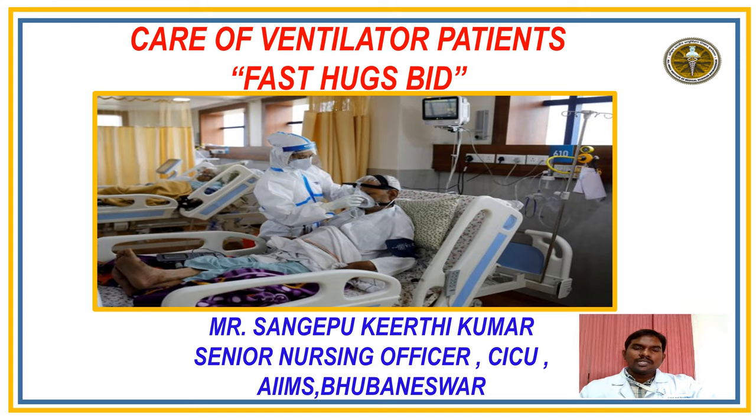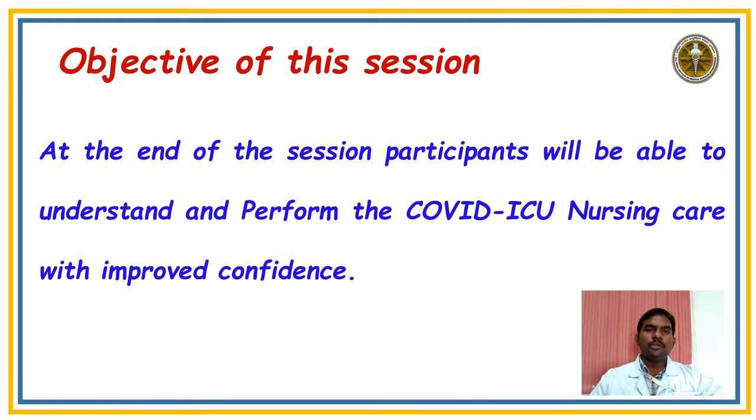Have you given FAST HUGS BID to your patient? Yes, we have to give FAST HUGS BID in each and every shift in a day. Coming to the objective of this session: at the end of the session, participants will be able to understand and perform COVID ICU nursing care with improved confidence.